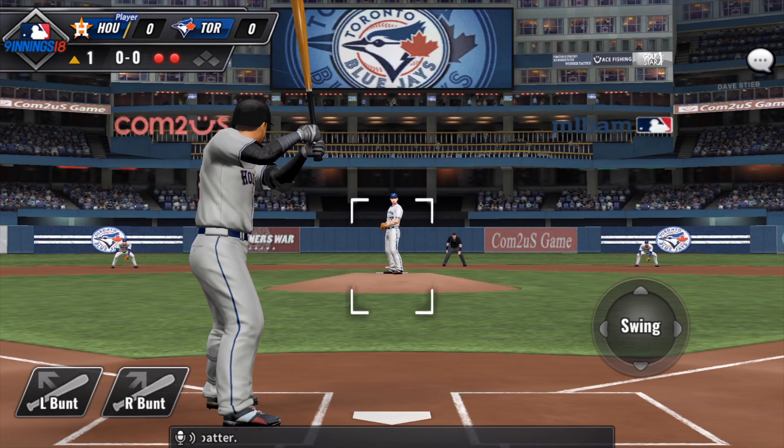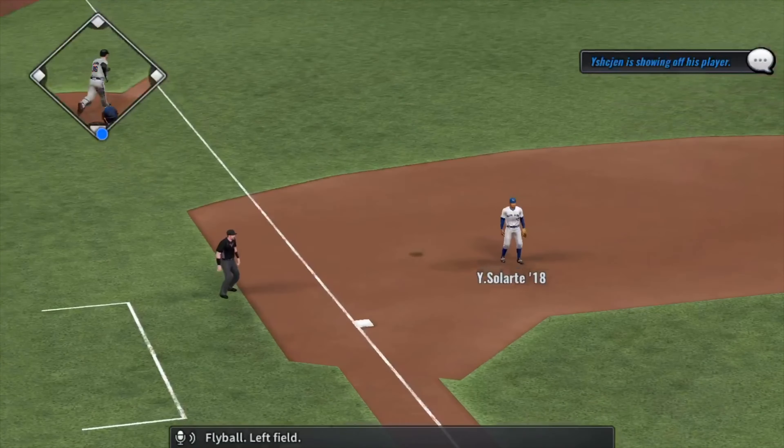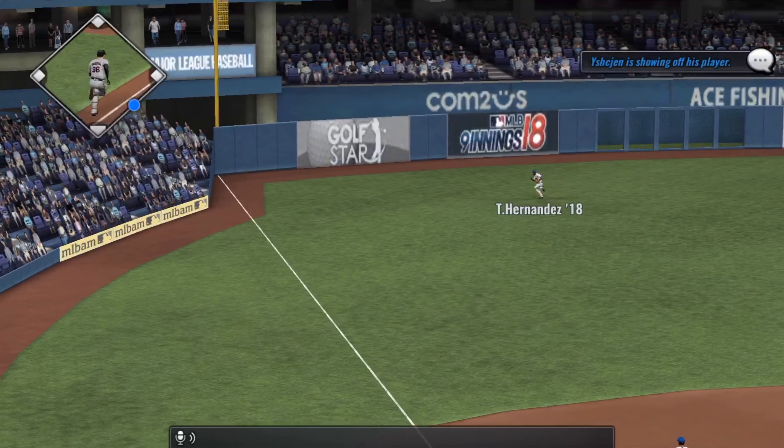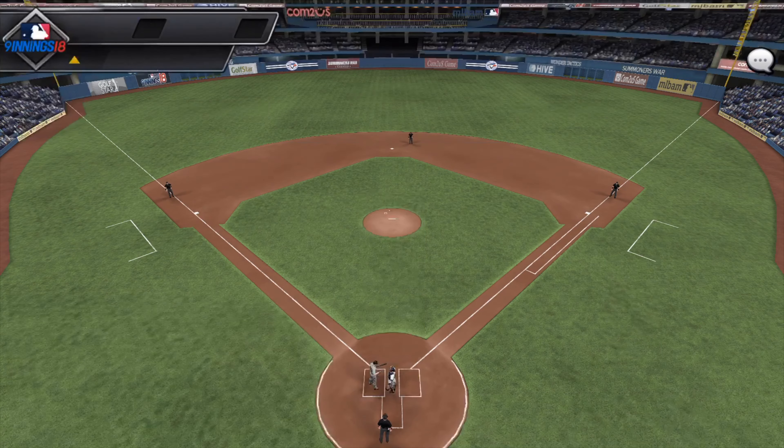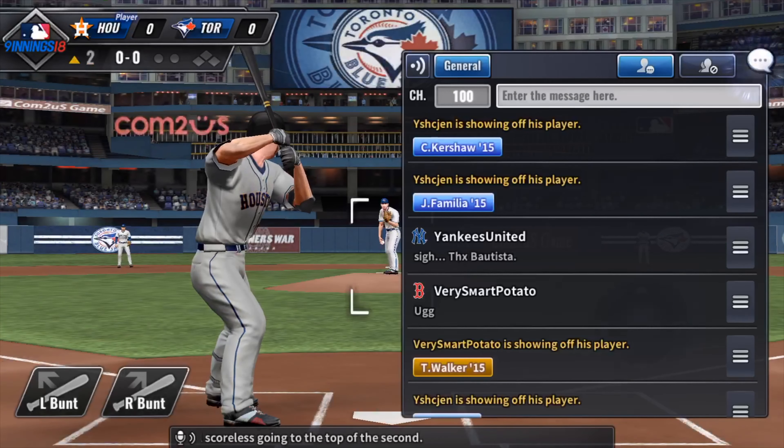Jose Osuna will be the batter. Fly ball left field. And the threat ends as they record the final out of the inning. It is still scoreless going to the top of the second.